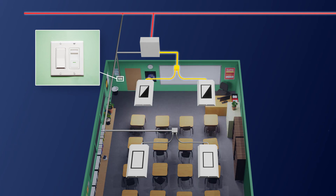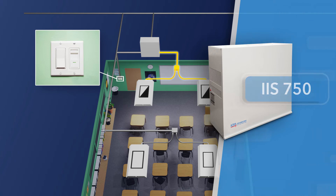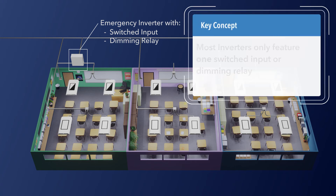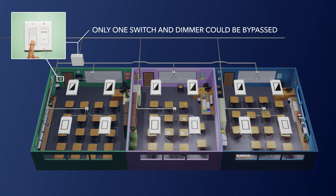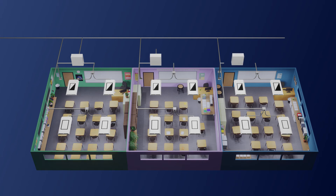However, there is still one challenge to discuss when we zoom out to our full application — a challenge that the IIS 750 is uniquely equipped to solve. Most inverters only feature a single switched input or dimming relay, meaning only a single wall switch or 0-10 volt dimming control could be bypassed. Therefore, this one switch or dimmer would have to be used for all emergency luminaires throughout the three classrooms, which is less than ideal. To allow each classroom to have its own switch or dimmer, we could employ multiple inverters — one for each classroom — or again utilize ALCR devices, but it would be nice to not need any extra equipment to accomplish this.